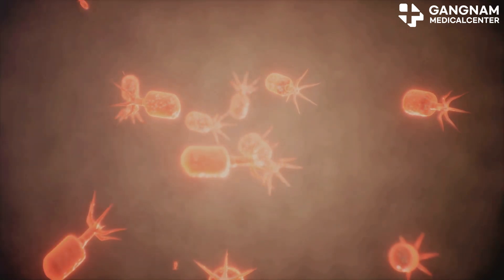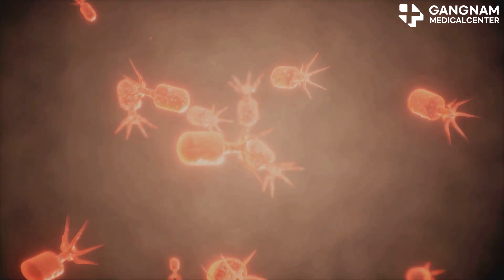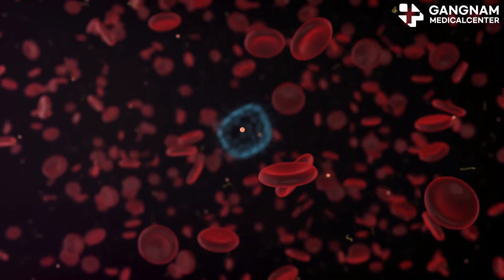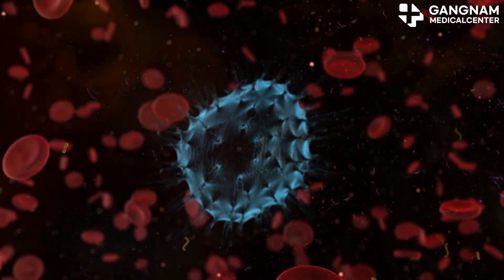Next, substance transport. Exosomes deliver bioactive substances, including proteins and microRNAs, between cells. These deliveries can alter the recipient cell's behavior, such as gene expression.